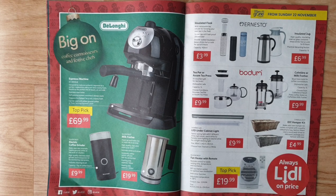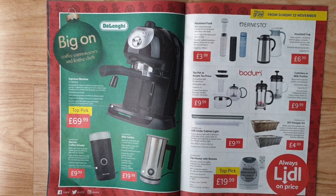Livarno Luxe LED under-cabinet light — serving light with two different white light tones: warm white for homely room lighting or neutral white for bright working light. Choose from titanium or white. Candlelight DIY hamper kit — make your own hamper; comes complete with a quality cellophane bag, festive ribbon, and natural wool shred to delicately package your hamper.